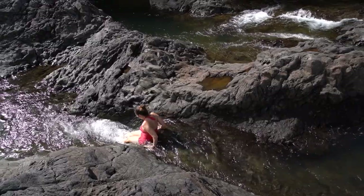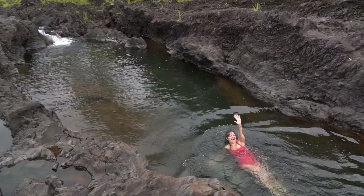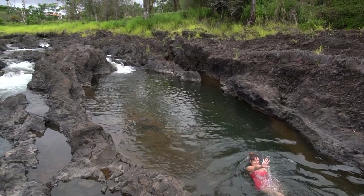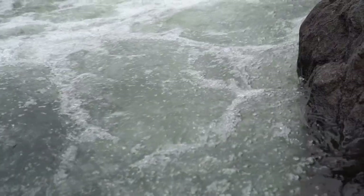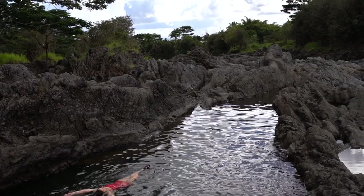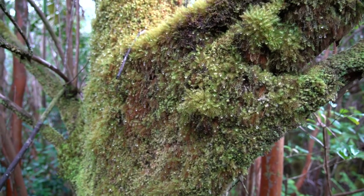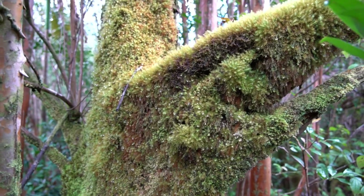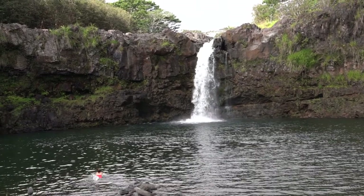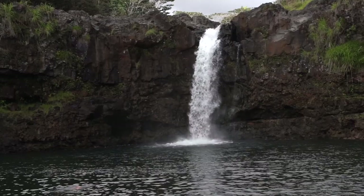There were natural water slides and plenty of places to swim. As you can see, Rachel is swimming here. This is the upper falls from underneath, where we could take a little dip. This area is actually very close to where we parked — the parking is street parking, and it's free.